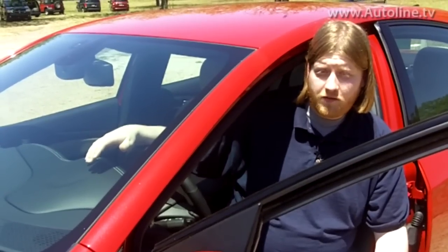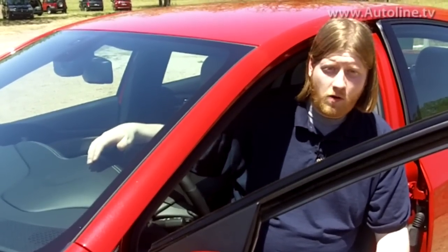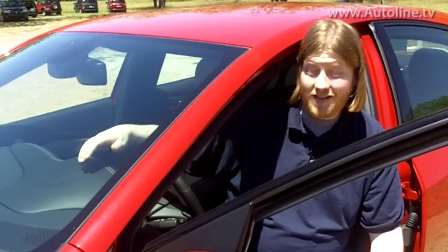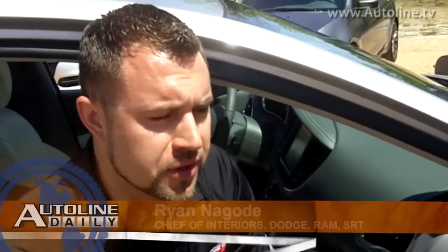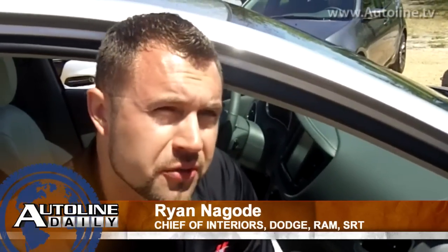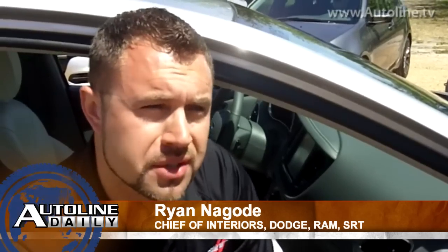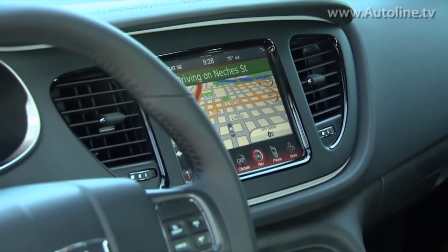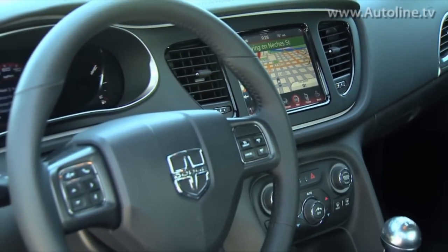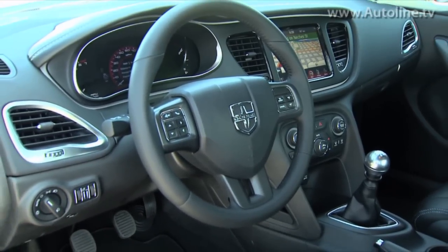One of the things that sets the Dart apart from its competition is its interior. It's already been named one of Ward's best interiors, and it's not even on sale until June. Some of the key features are soft touch surfaces all throughout the cabin, and not just on the premium models. We basically have soft IP, soft door armrest, console armrest, soft instrument panel, and a top brow on every single price class, which is astonishing for this type of segment.